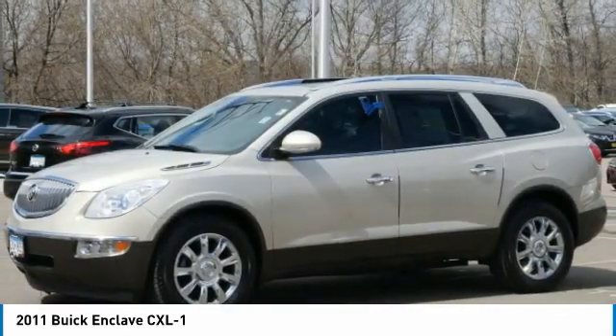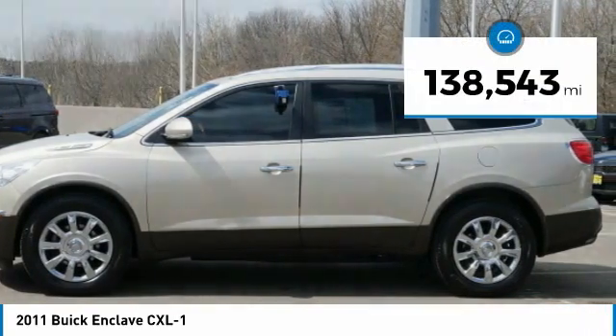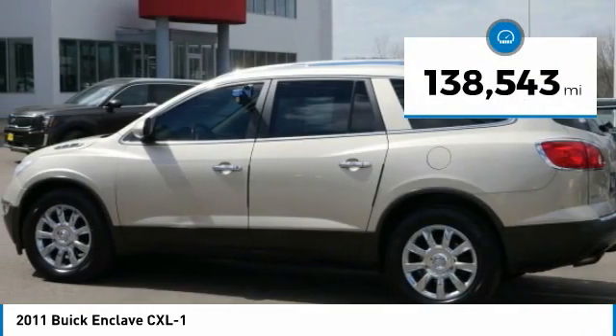They did not cut any corners and it is priced below $10,000. This vehicle has less than 140,000 miles.